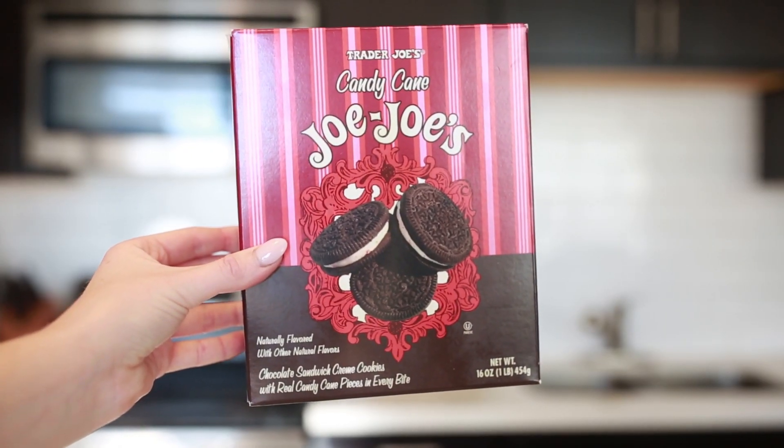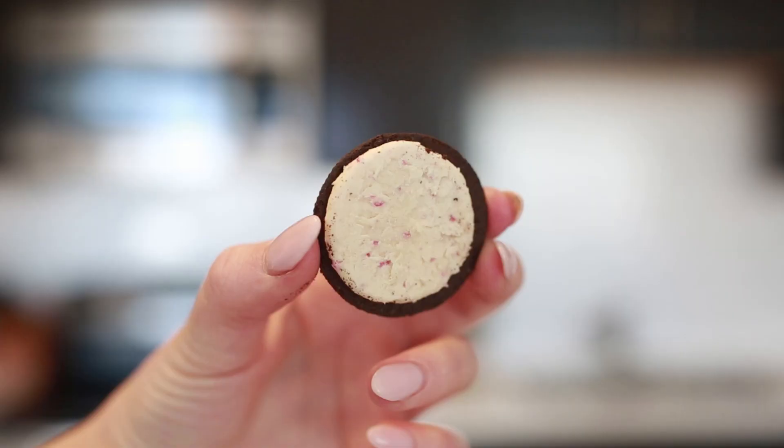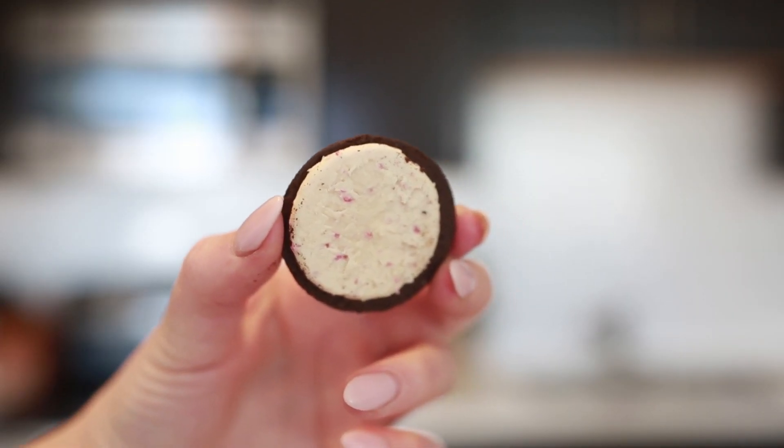This might be an unpopular opinion, but I think Oreos are so much better than JoJos — but the peppermint JoJos are amazing. These candy cane JoJos are chocolate sandwich cookies with cream inside and real candy cane pieces. I love these; I buy them every year for my Hallmark Christmas movie marathons.